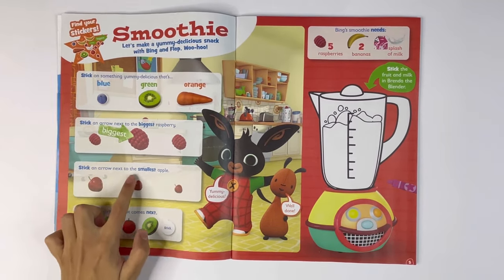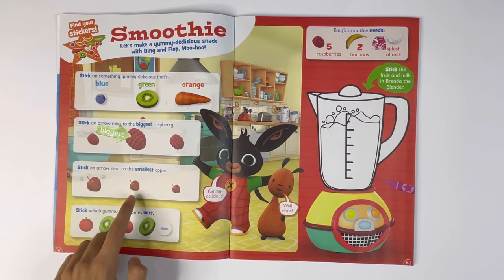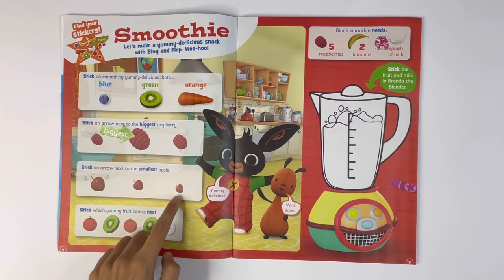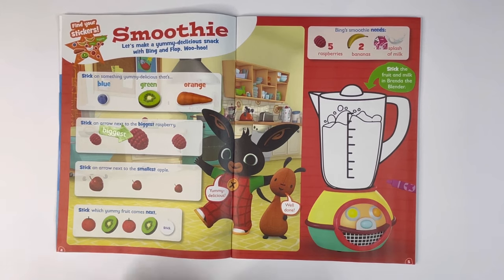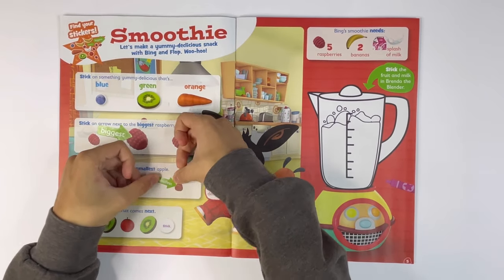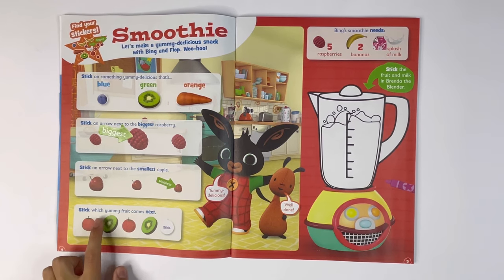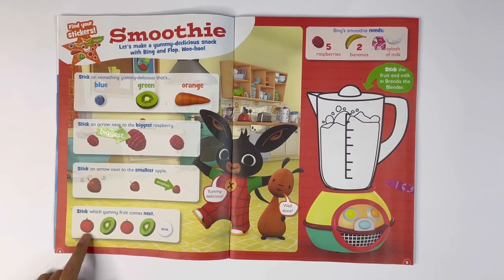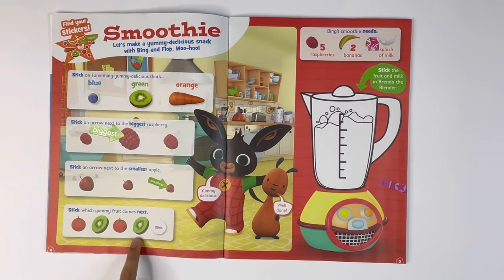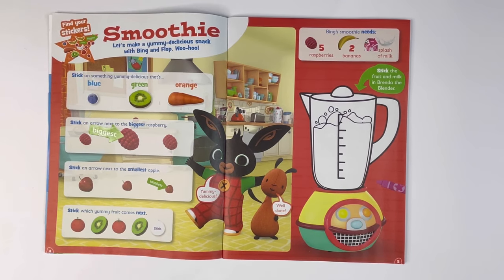Stick an arrow next to the smallest apple. Which one of these is the smallest? Ah, this one. Let's find the arrow that says smallest and put it next to the smallest apple. Stick which yummy fruit comes next. Tomato, tomato, kiwi, tomato, kiwi. The next comes tomato.